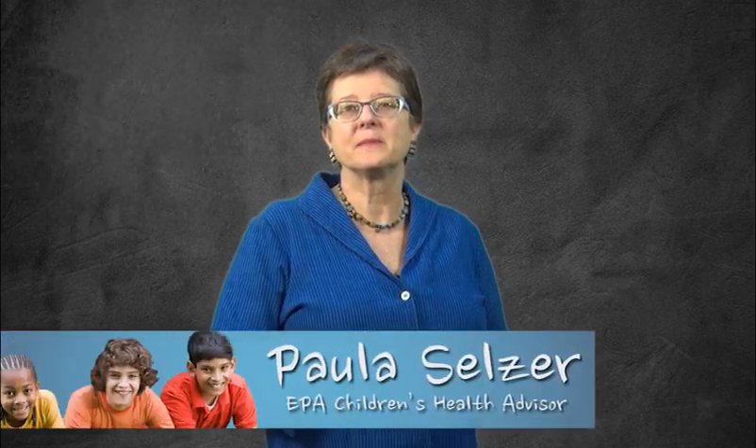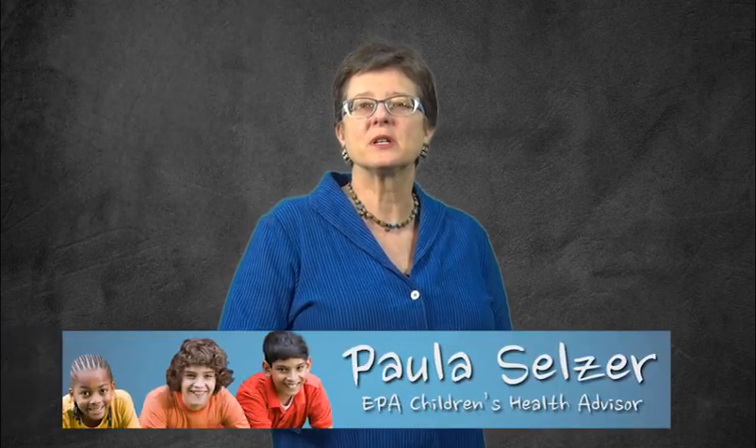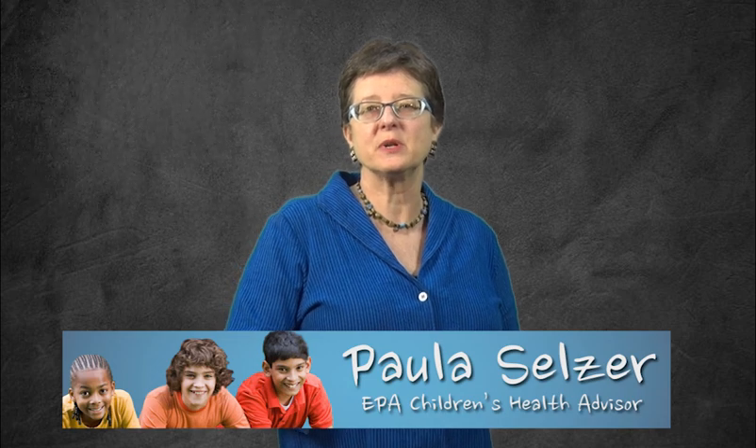Each year EPA recognizes October as Children's Health Month. During this time we focus on childhood exposure to environmental risks and we provide tips to help protect children where they live, learn, and play.